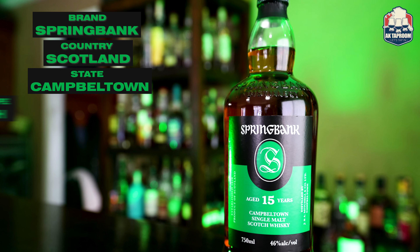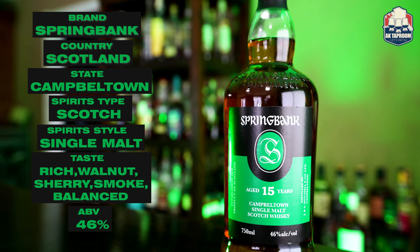What's up, folks? Welcome to another episode of AK Taproom. I'm Murdoch tapping in. I'm Josh tapping in. And I'm Brent tapping in. Today we'll be doing a review of Spring Bank 15 years. Like Murdoch said, we got the 15-year Spring Bank. We're always excited for Spring Banks — Campbelltown is awesome, they never let us down.